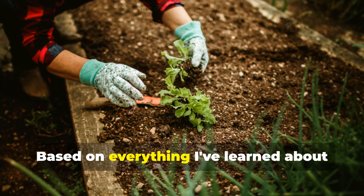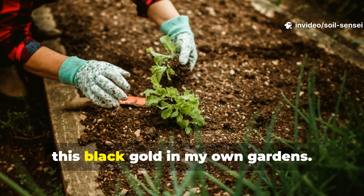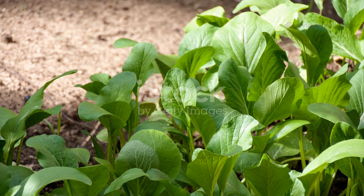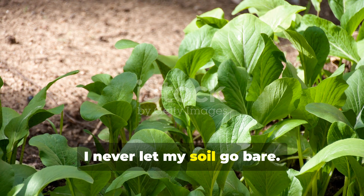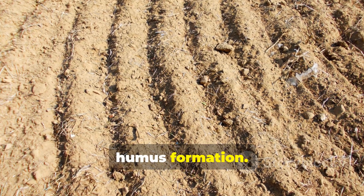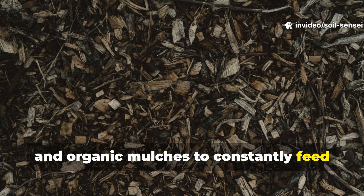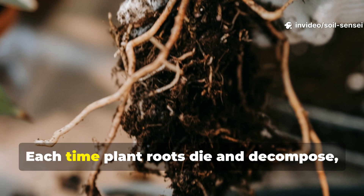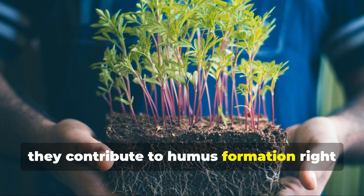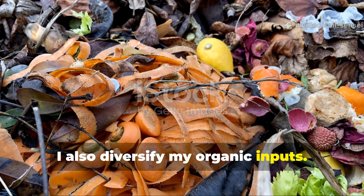Now let's get practical. Based on everything I've learned about humus formation, here are the strategies I use to maximize this black gold in my own gardens. First, I never let my soil go bare — bare soil is a missed opportunity for humus formation. I use living mulches, cover crops, and organic mulches to constantly feed the soil food web. Each time plant roots die and decompose, they contribute to humus formation right in the root zone where plants need it most.